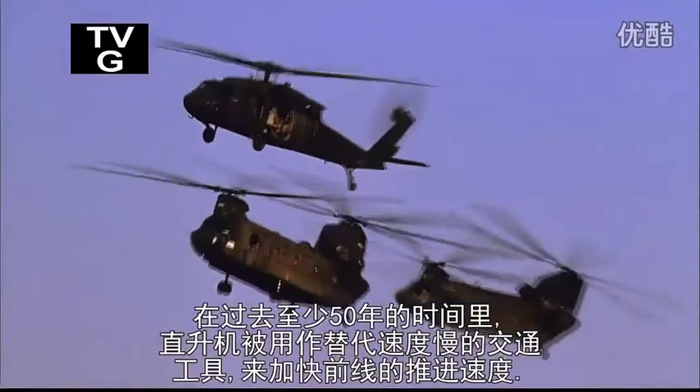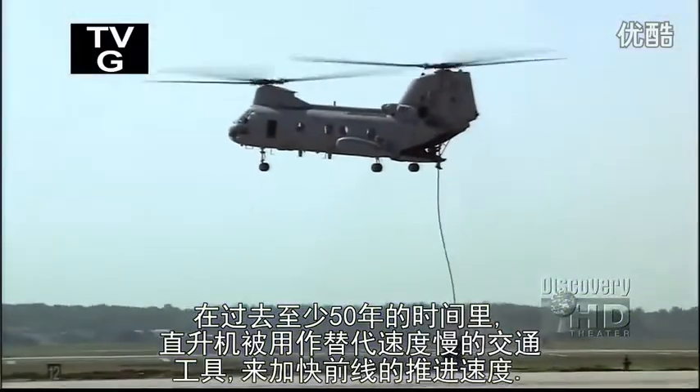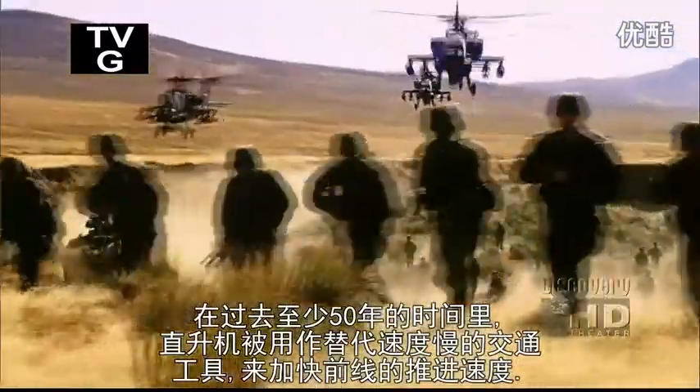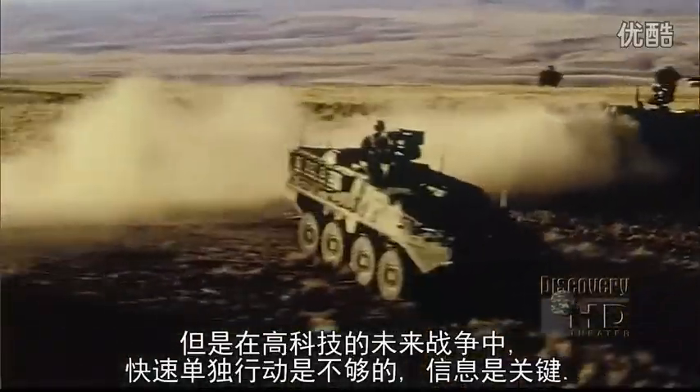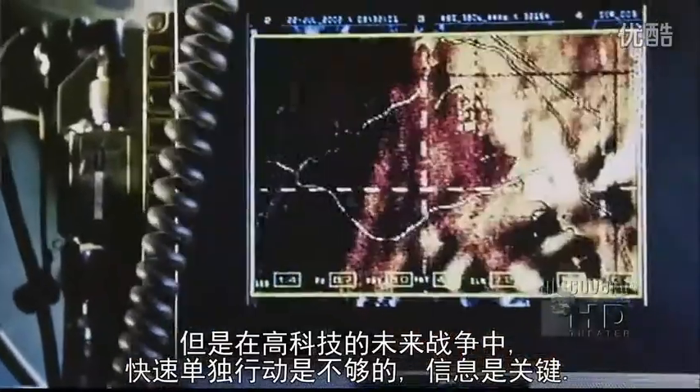Over the last 50 years, helicopters have evolved from slow-moving multipurpose support vehicles to fast-moving front-line attack ships. But in the high-tech wars of the future, speed alone is not enough. Information is the key.